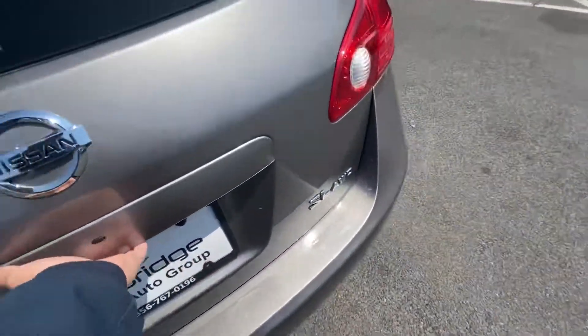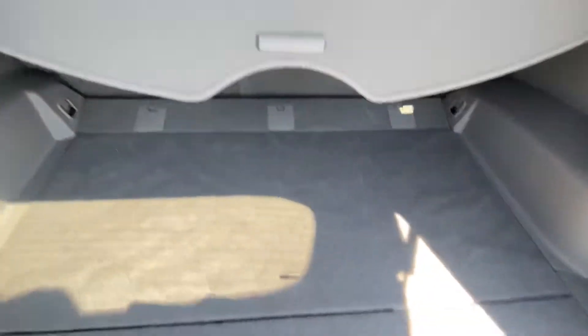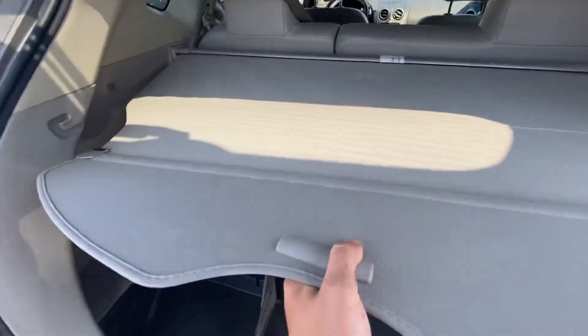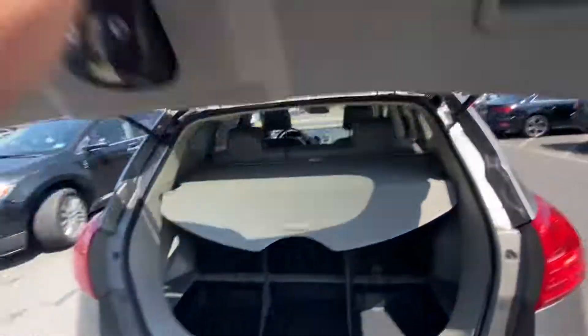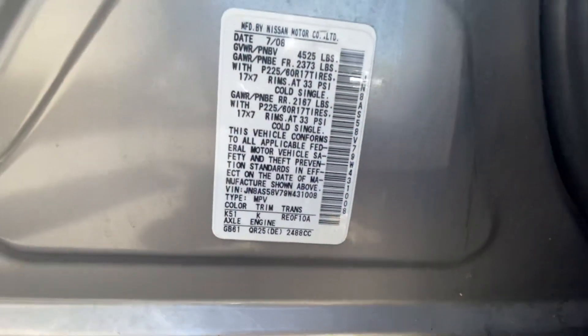Along with the trunk here. Got a little storage unit underneath it, with also a decent amount of trunk space, as well as access to the spare tire and all the tools for it. It's also got a little tonneau cover here. There's your VIN number.